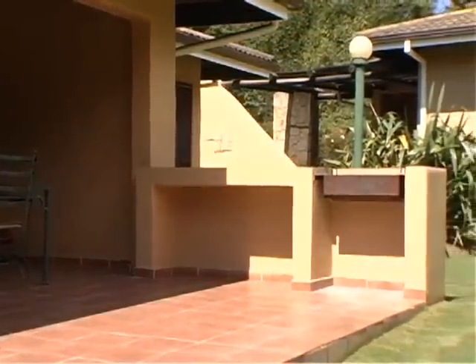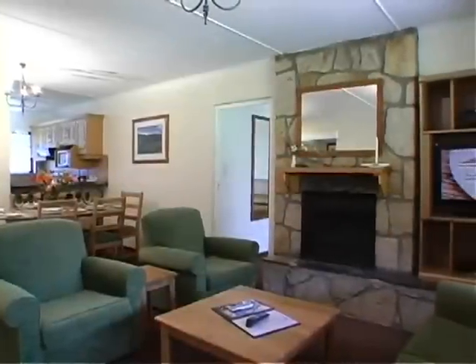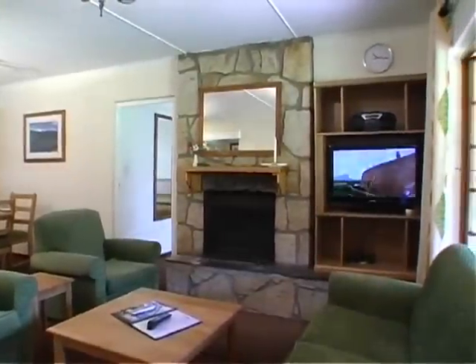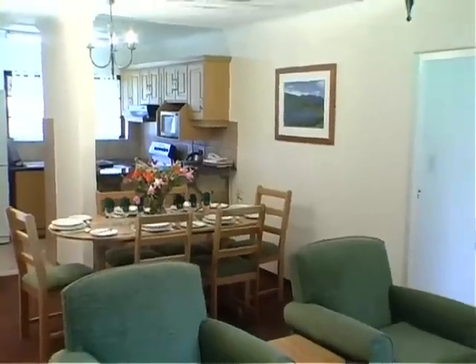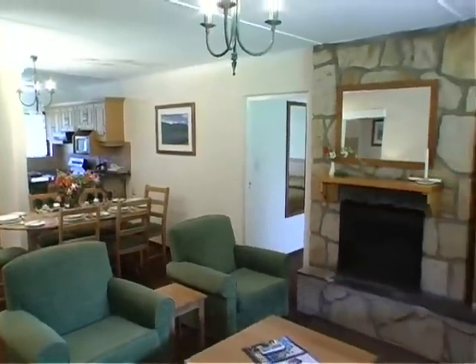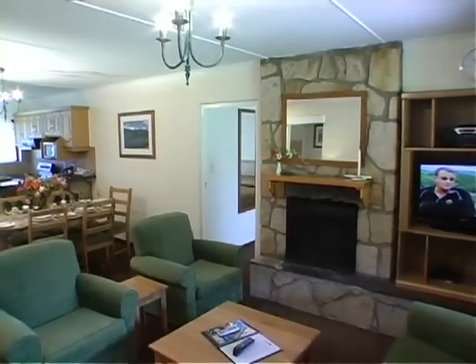All units have a patio area with a built-in braai. The lounge and kitchens are open planned with a comprehensive bouquet of DSTV. Each unit comes fully equipped with all modern conveniences and a fireplace for those cold winter nights.